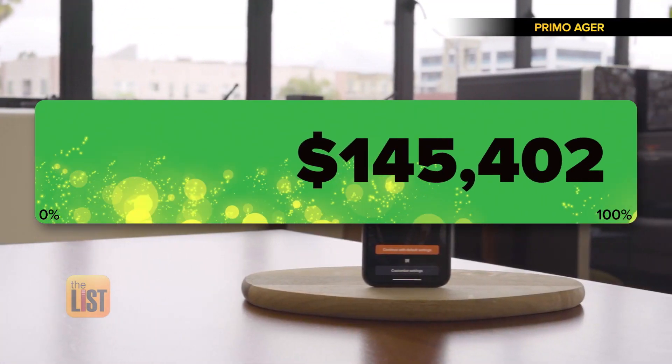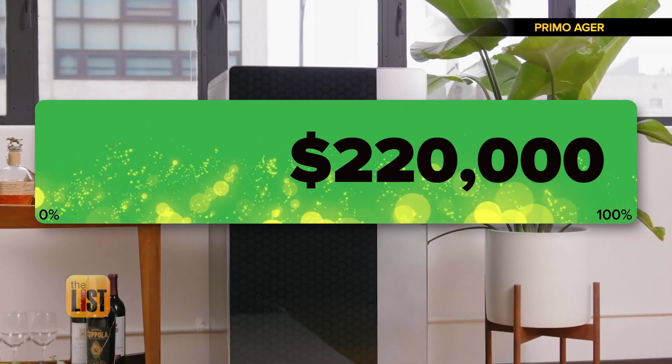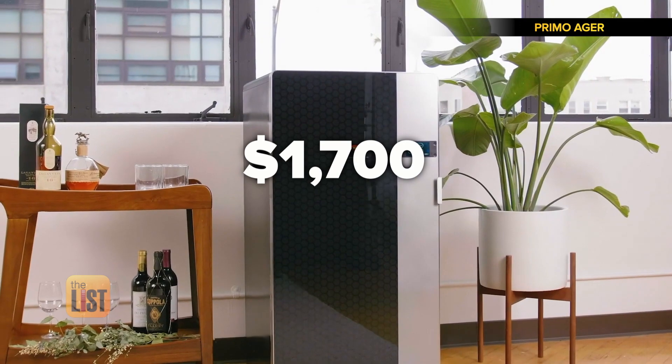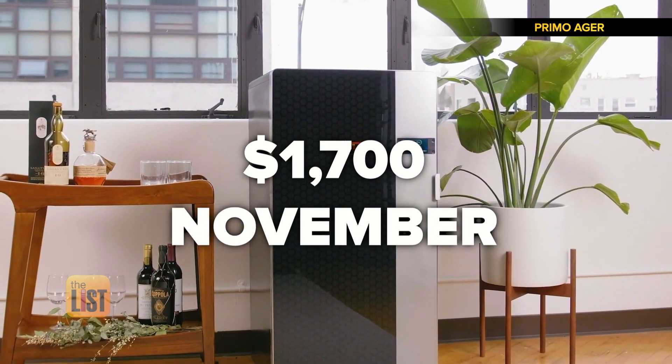They've raised a tasty amount of cash — about $220,000 so far — but it is pricey at $1,700. Plans are to ship in November.